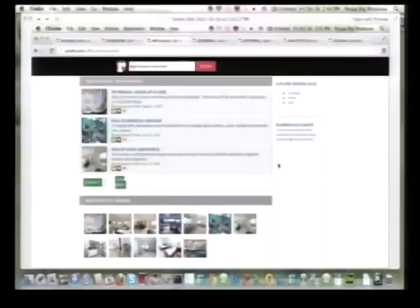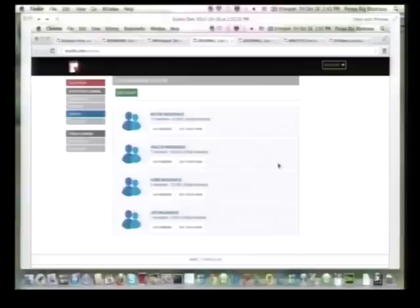Businesses also have public pages, which people who want to connect to their business can access from Rosello. But we're going to focus on the whole management part of Rosello. This section illustrates how any company, such as this insurance company, could segment their customers on the Rosello cloud.